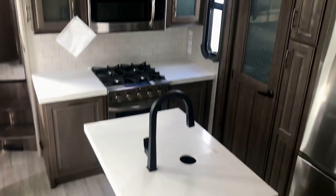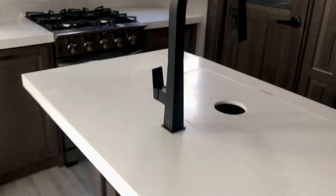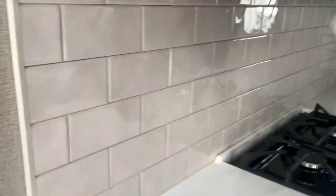Look at this cabinetry — these Solitudes are just absolutely beautiful. They have very solid countertops. Look at this subway tile here — this is not just a veneer of some sort. This is really some cool stuff. The way they pay attention to detail and put some really nice features in here is impressive.